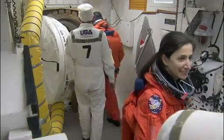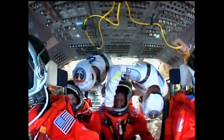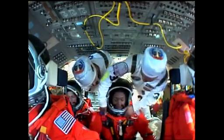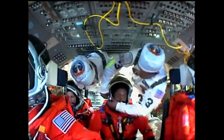We can see Nicole Stott in the foreground of the shot. The entire flight crew is now aboard Discovery. The closeout crew is making final preparations before they will close the hatch and close out the white room.